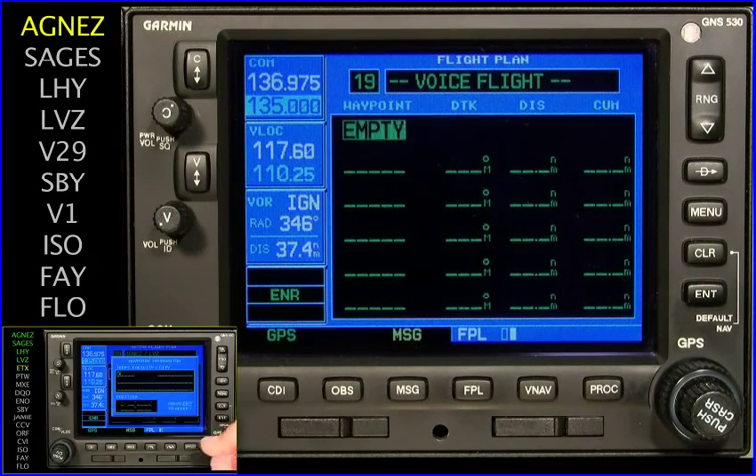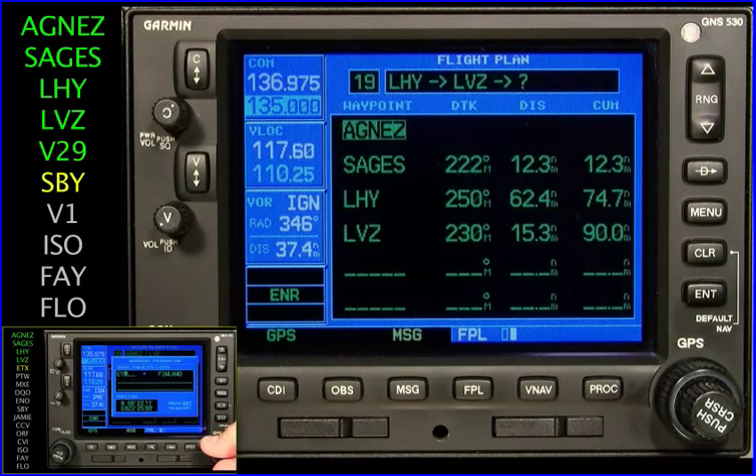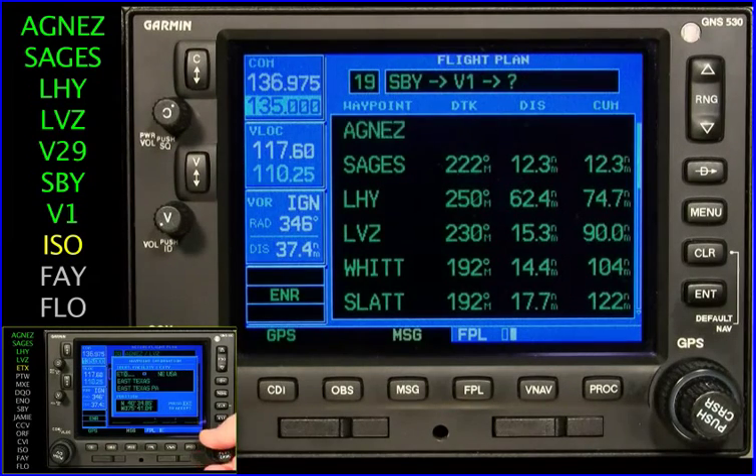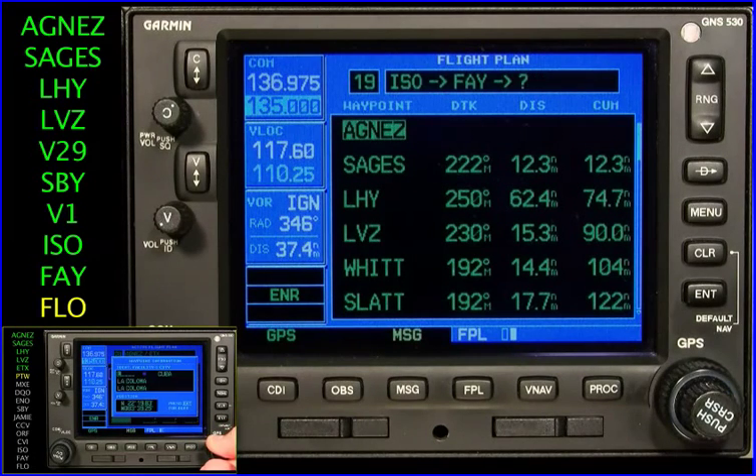Alpha Gulf November Echo Zulu, enter. Sierra Alpha Gulf Echo Sierra, enter. Lima Hotel Yankee, enter. Lima Victor Zulu, enter. Victor 2 Niner, enter. Sierra Bravo Yankee, enter. Victor 1, enter. India Sierra Oscar, enter. Foxtrot Alpha Yankee, enter. Foxtrot Lima Oscar, enter.